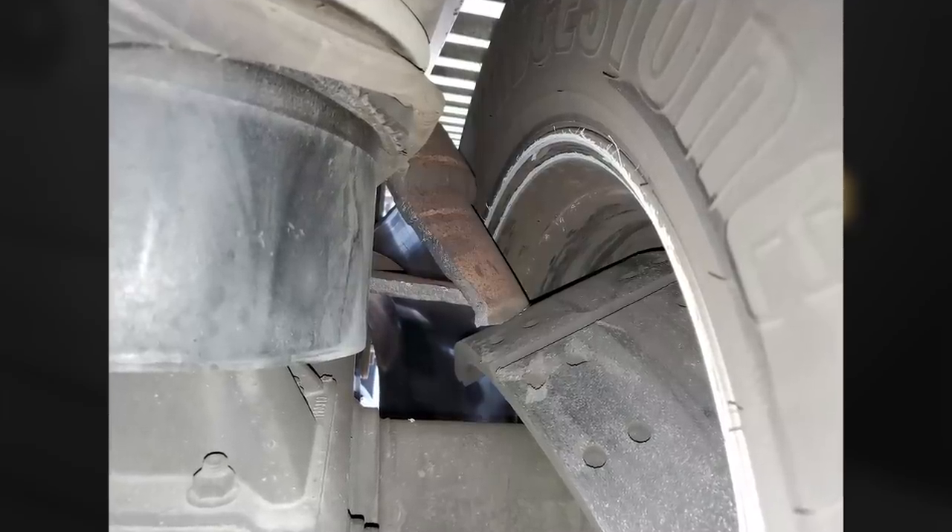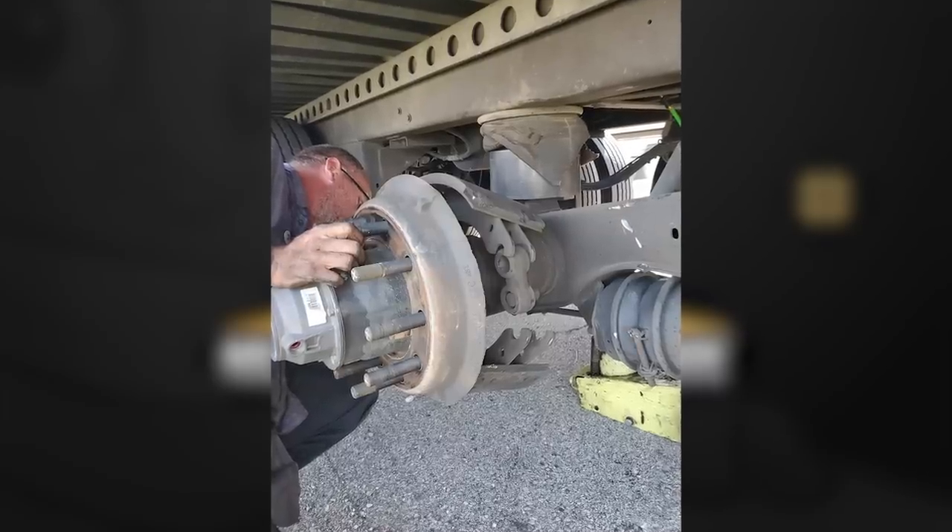Customer states they were driving down the interstate and heard a loud boom from the trailer. The brake drum exploded, damaging the airbag suspension.